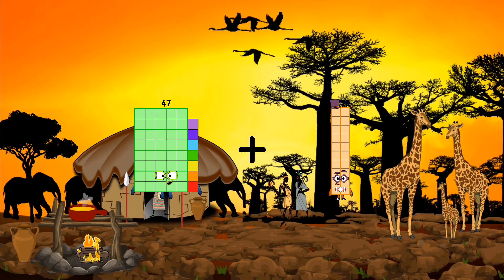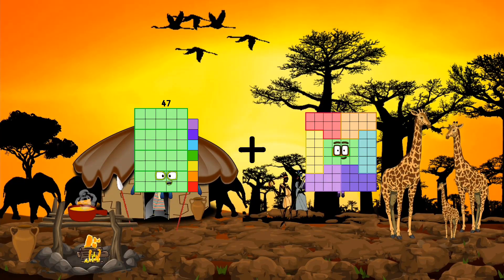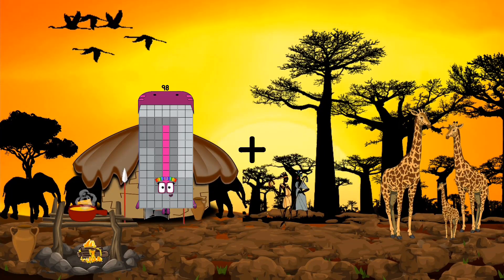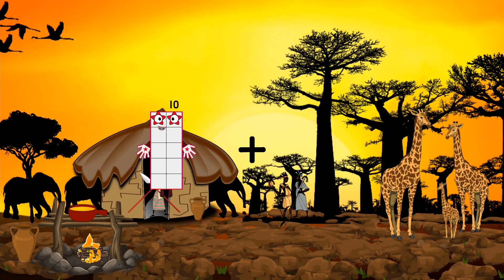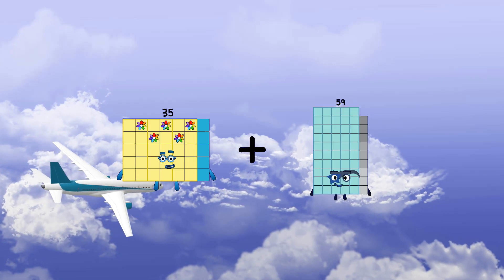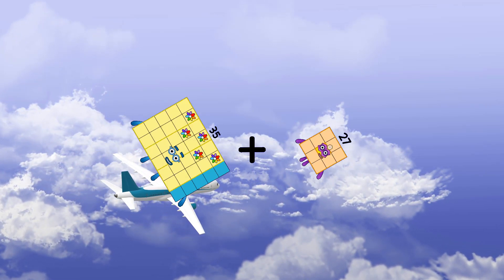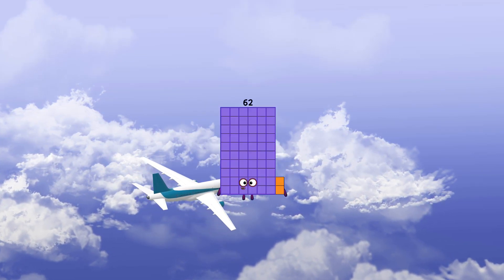47 plus 21 equals 68. 35 plus 27 equals 68.